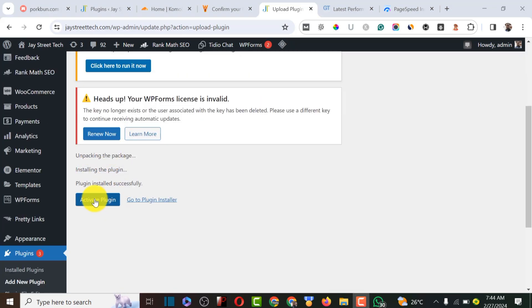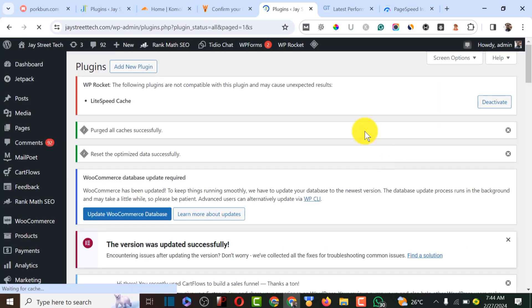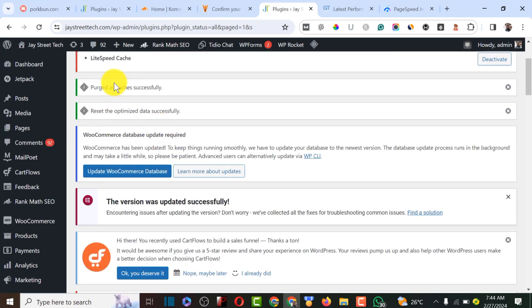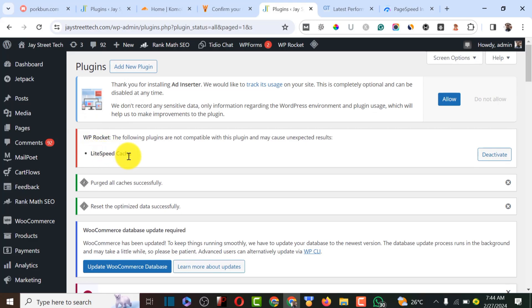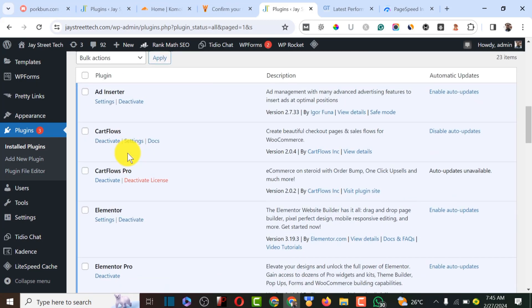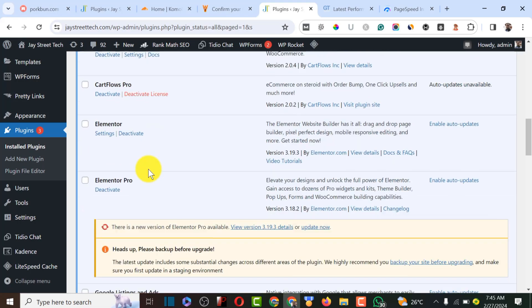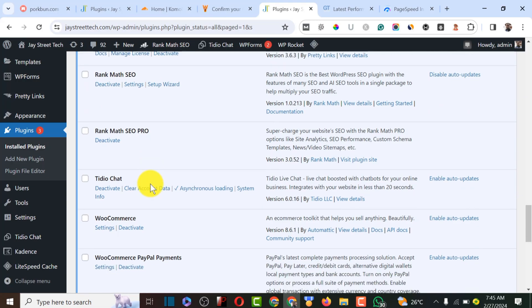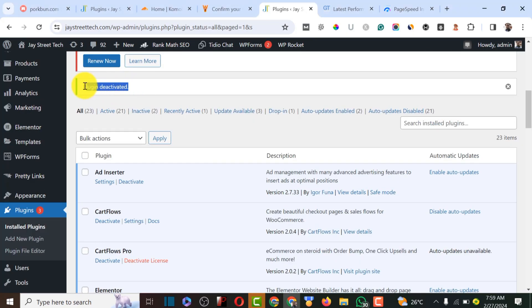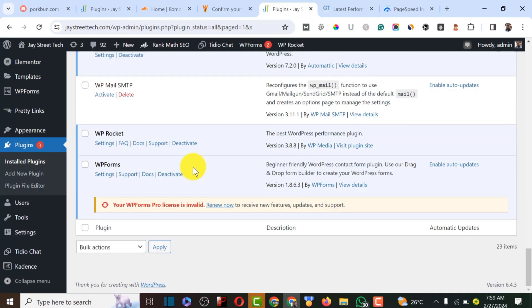After uploading, we activate the plugin and start optimization. I also have a default plugin — LiteSpeed Cache — already installed, but I'm going to uninstall it because it doesn't work well alongside WP Rocket and doesn't cache as effectively. I'll deactivate LiteSpeed Cache and start using WP Rocket instead.